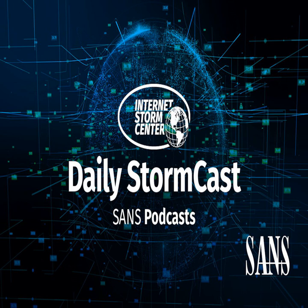Hello, welcome to the Monday, January 4th, 2021 edition of the SANS Internet Storm Center's Stormcast. My name is Johannes Ulrich, and today I'm recording from Jacksonville, Florida.